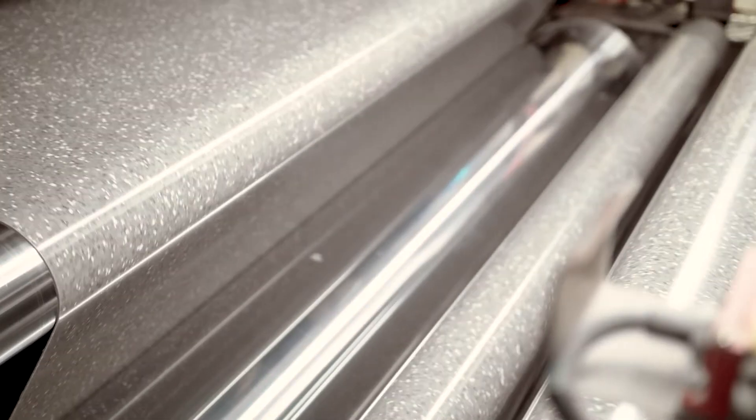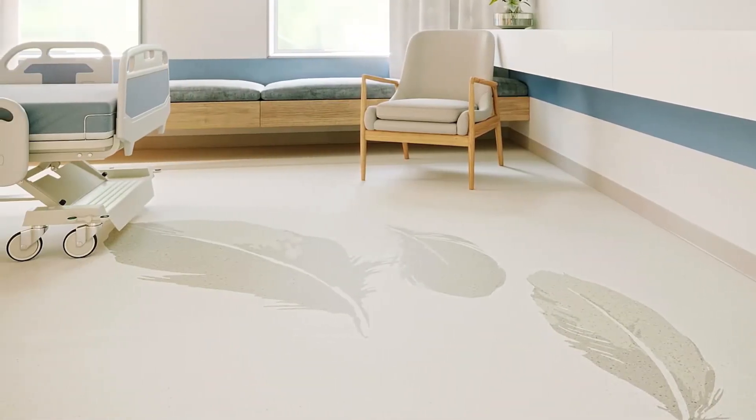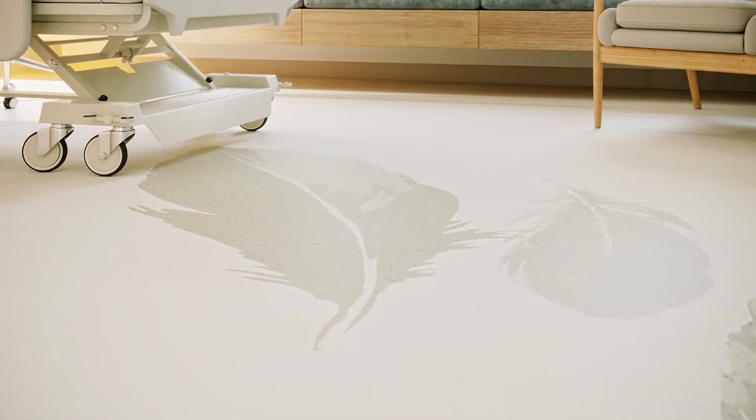Created in Ranaby, Sweden, Tarkett's IQ Granite Collection embodies the very best of Scandinavian design with careful attention to form and function in every detail.